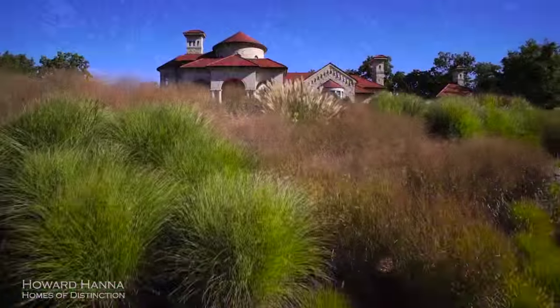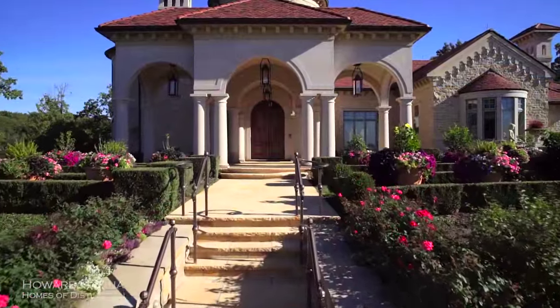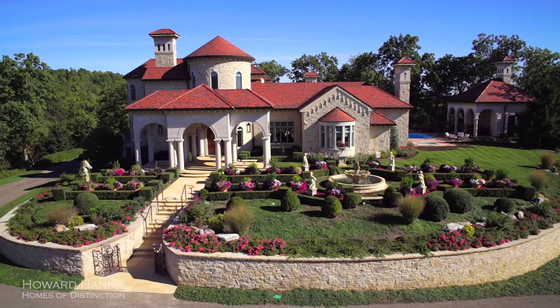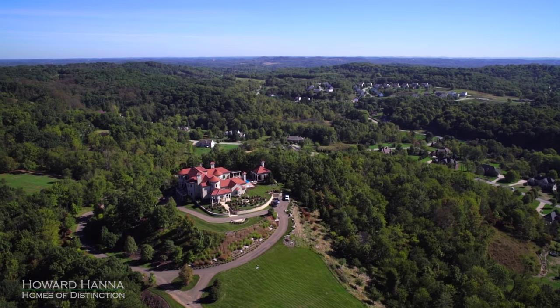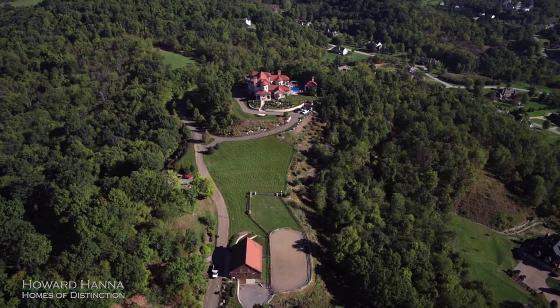Perched on a professionally landscaped hilltop offering breathtaking views of the Burton countryside, this spectacular 35-acre estate combines Mediterranean architecture and the splendor of the Italian Renaissance. Arched doorways and windows, finely detailed woodwork, and 14-foot ceilings can be found throughout this magnificent home.